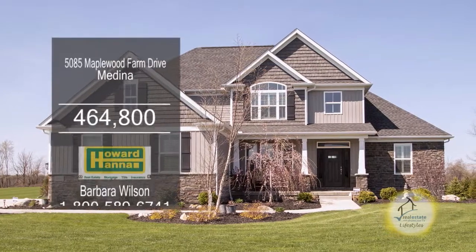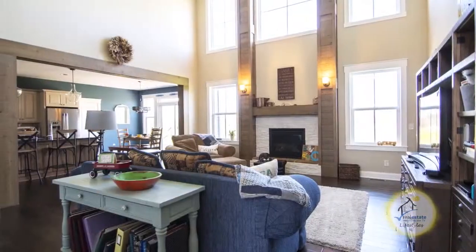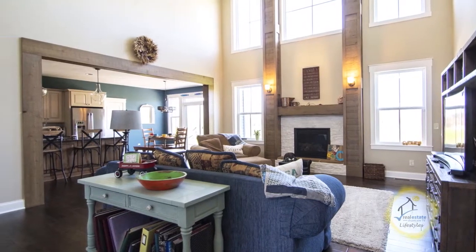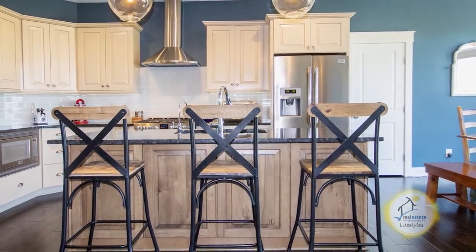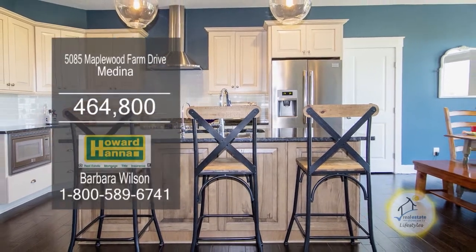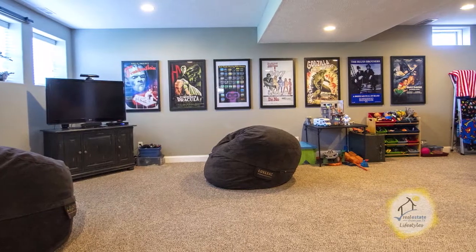This formal model home in Medina offers four bedrooms and four and a half baths. The two-story great room is accented with a gas log fireplace. This fabulous gourmet kitchen features granite counters, a huge pantry, and a morning room. The professionally finished lower level is complete with a rec room and a full bath. For a private showing, contact your number one Medina real estate agent, Barbara Wilson.